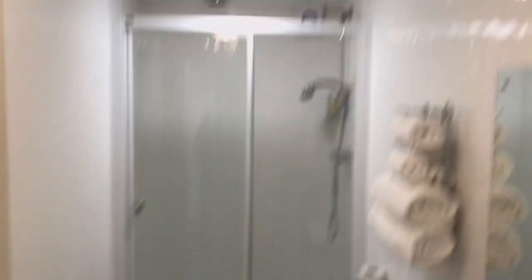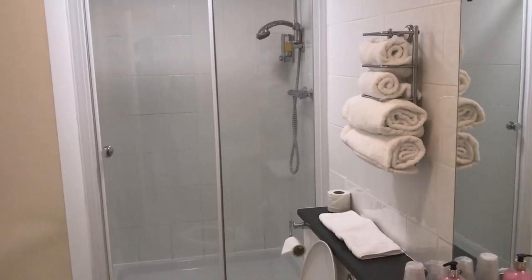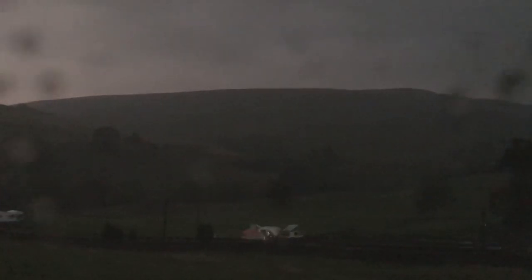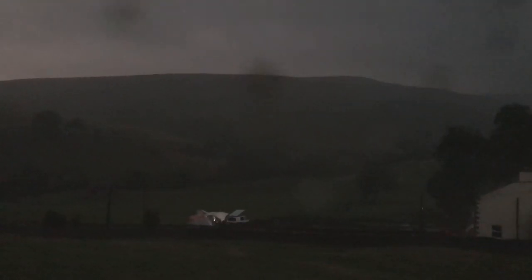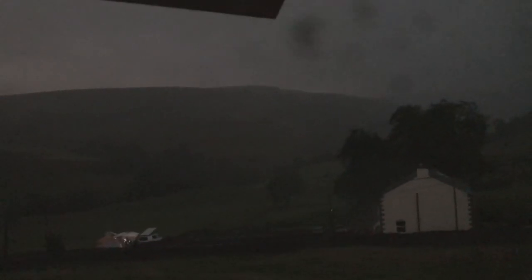I'm in my room and there's a mad thunderstorm passing right overhead. I've never seen as much lightning — there's one every like five seconds. Whoa, another one. Blimey.